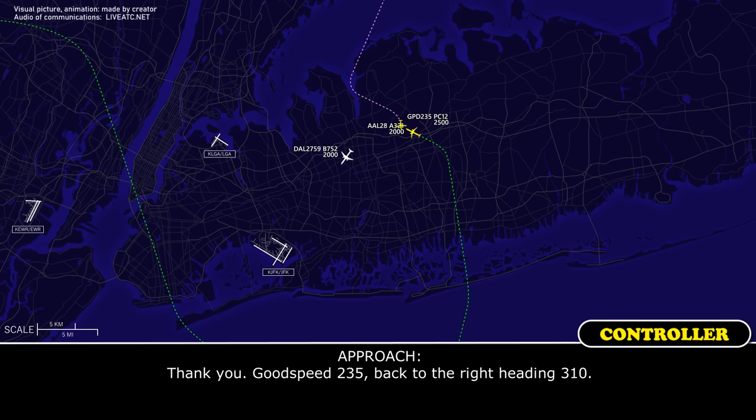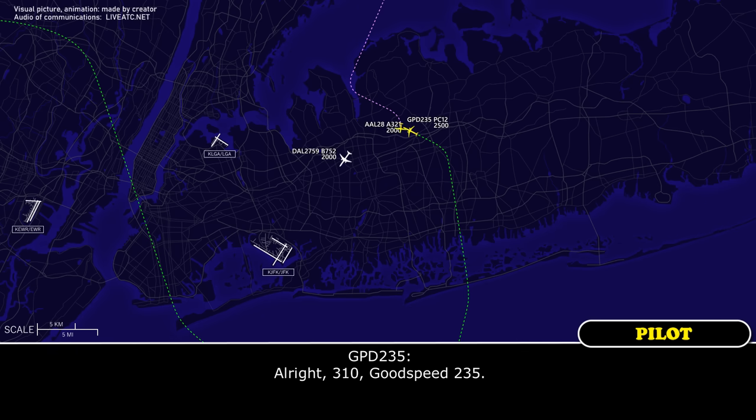Good speed, 2-3-5, back to the right, heading 3-1-0. 3-1-0, good speed, 2-3-5.